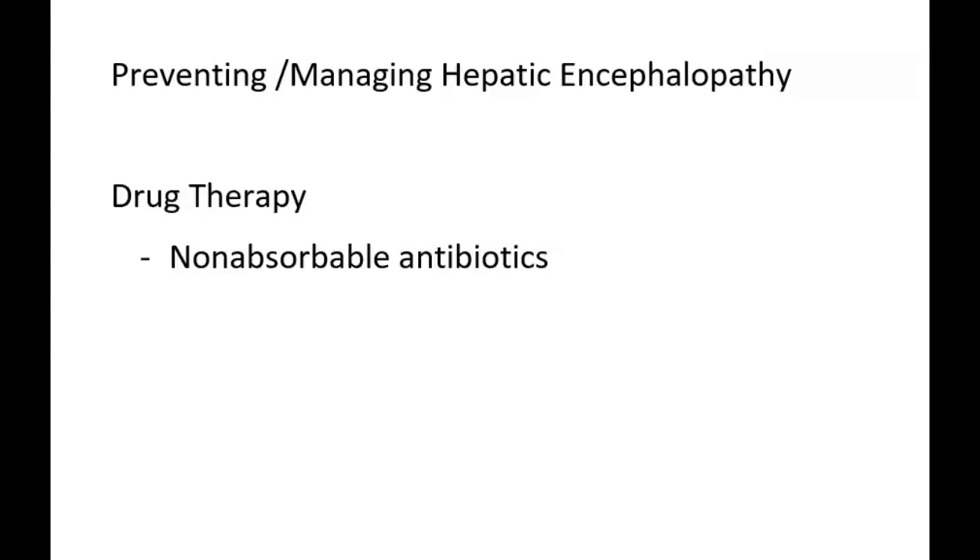When treating the patient with nutritional or drug therapy, continue to monitor for changes in level of consciousness and orientation, monitor for asterixis (the hand flapping), or fetor hepaticus (the fruity, musty liver breath), as these signs suggest worsening encephalopathy. If you see signs the patient is getting worse, notify the physician.